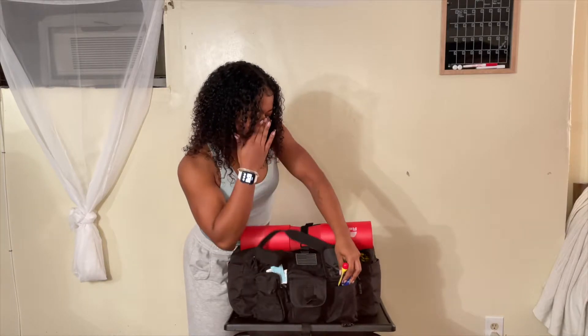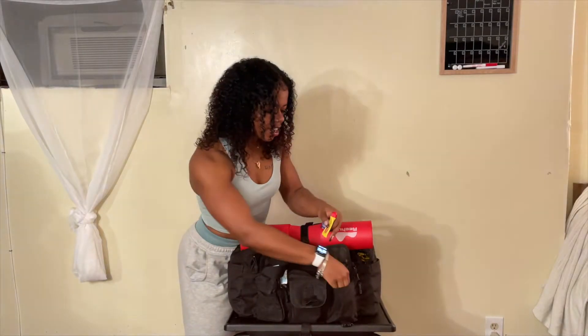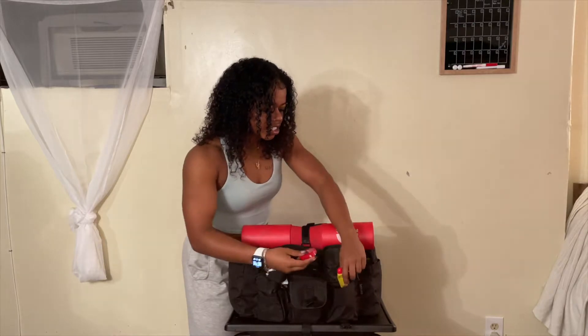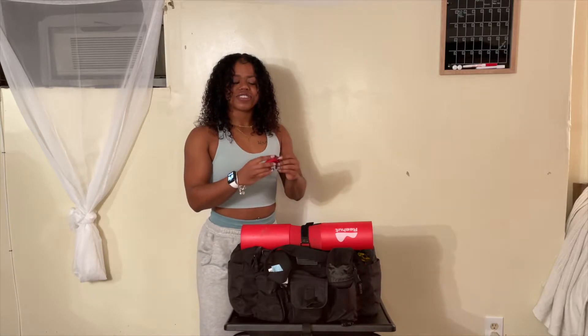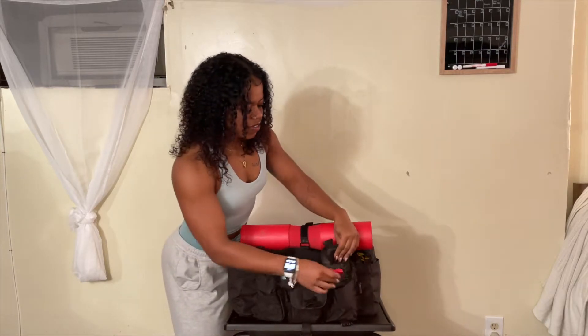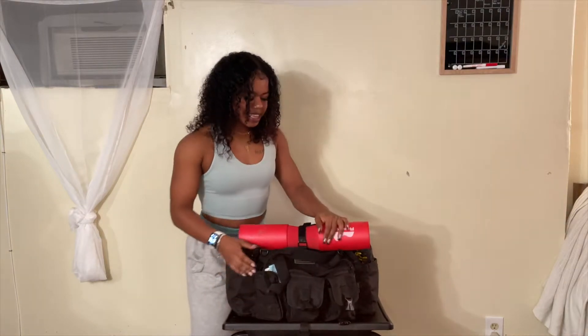Next pocket: I have Carmex, Bliss Dex — I don't like my lips to be ashy. We have a hair tie, this is a very ugly old one. And then I have a measuring tape, in case I ever need to check my gains.